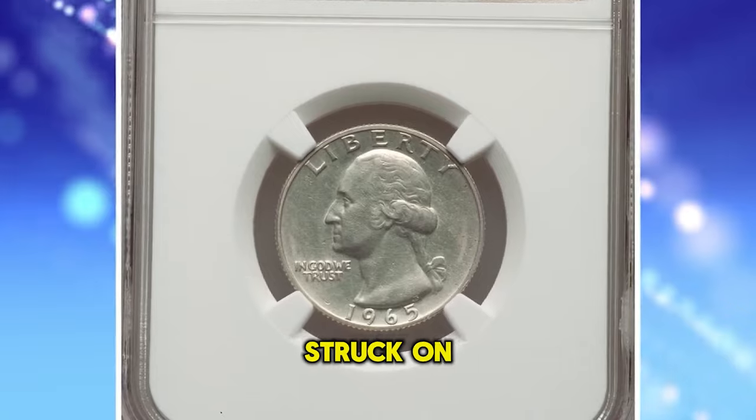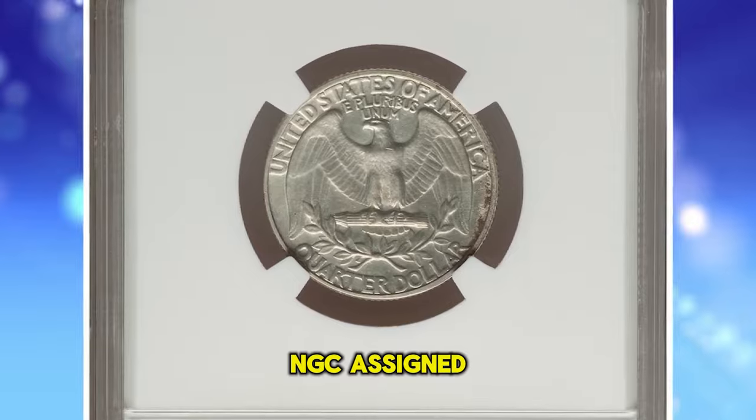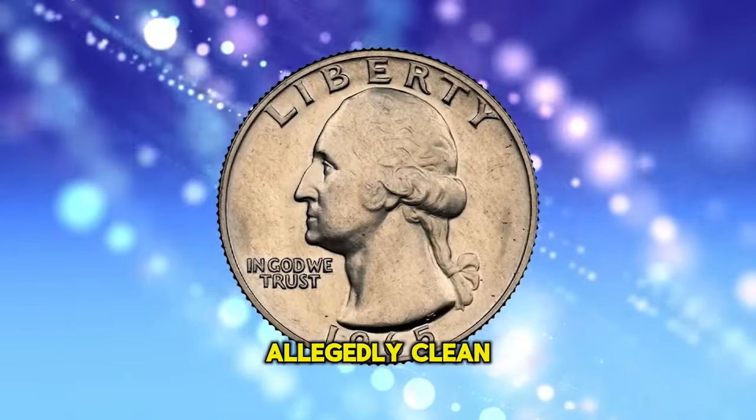1965 Washington Quarter struck on a 90% silver planchet — a rare transitional alloy error. NGC assigned AU details for this allegedly cleaned quarter dollar.